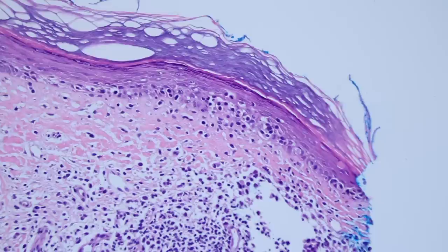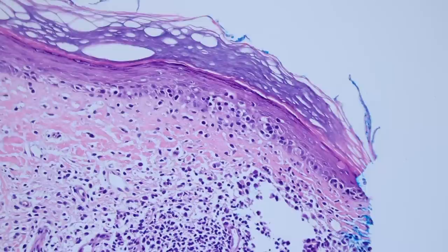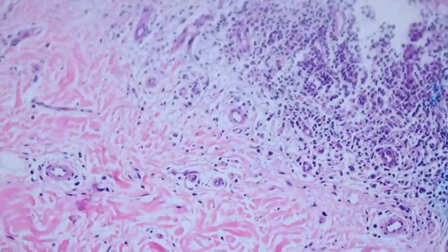Remember, you can see lymphocytes getting into the epidermis in a lot of inflammatory things like vacuolar interface dermatitis or GVHD. But the big difference in mycosis fungoides is you usually have a lot of lymphocytes in the epidermis but very little inflammatory change. You don't usually have many dying keratinocytes like you would in an interface dermatitis, and you do not usually have much spongiosis.